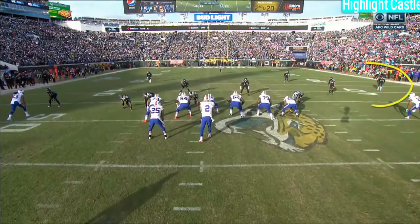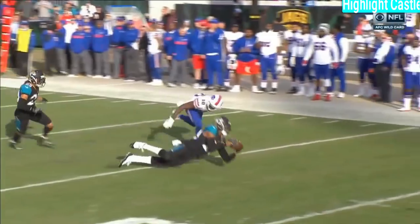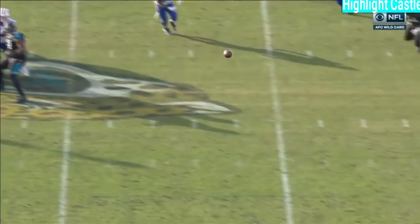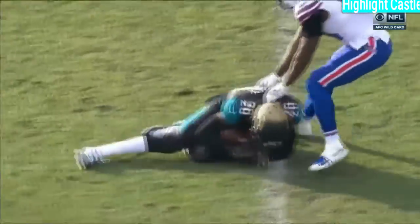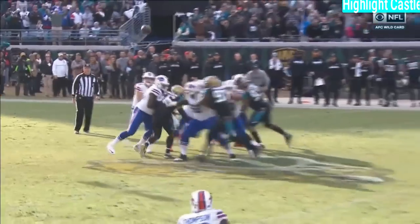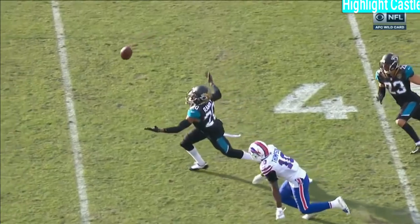Jalen Ramsey up top — you might be looking at the future best corner in the National Football League. He reads the quarterback, jumps, and he's got height, size, speed, and you see the athleticism. We've got to make sure that's a catch for sure, but it looks good. What a play. This isn't done yet, Bills fans — hold on. Jacksonville wants to see this end right now. That looks like it hit the ground.